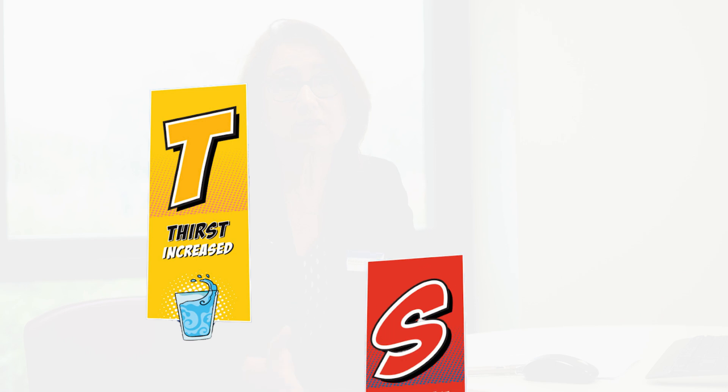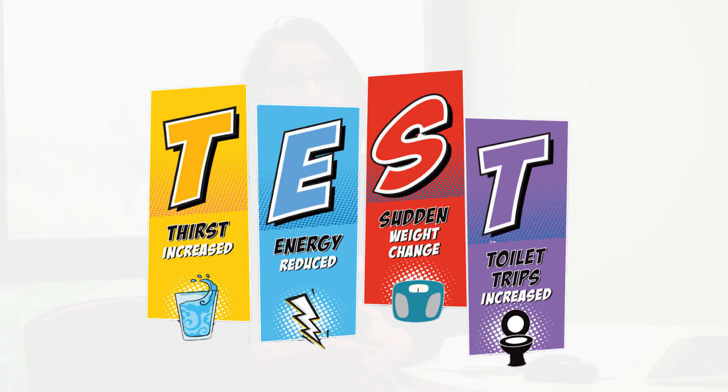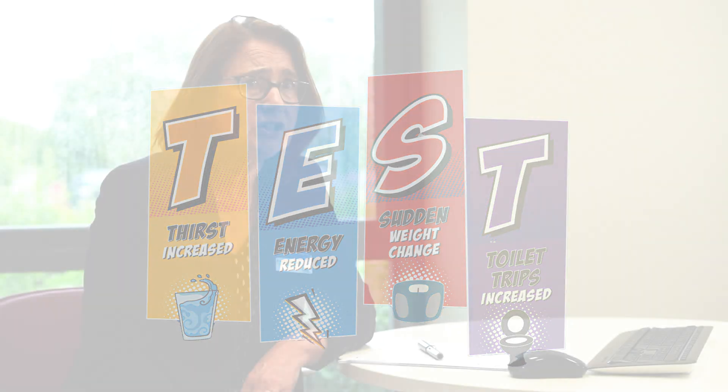What we want to do is raise awareness of the symptoms of diabetes, and to do this we've developed an acronym called TEST. The T stands for thirst — increased thirst — children are drinking a lot and can even be getting up at night to drink. E is for energy, so energy is low and these children are tired. S is for sudden change of weight, so children tend to lose weight with new onset diabetes. And the next T is for toilet trips — children are going to the toilet and passing a lot of urine.